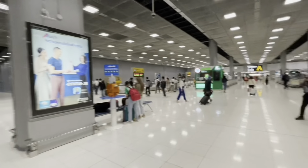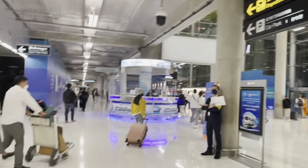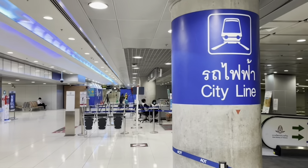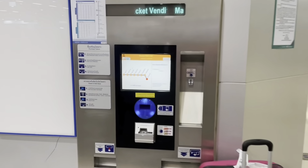When you get out of arrivals, head down to the basement of the airport — this connects directly to the train station. The signs are everywhere, so you are not going to miss it.